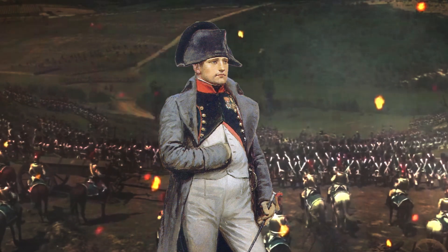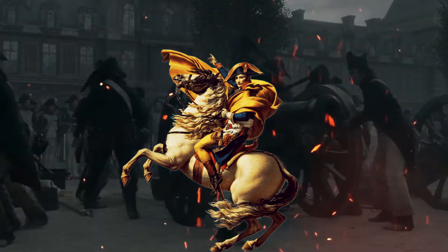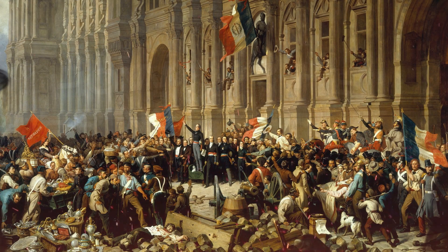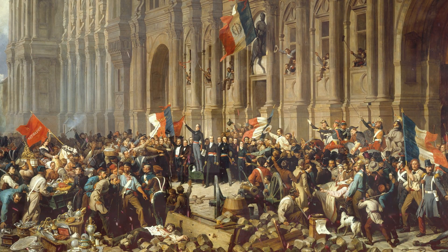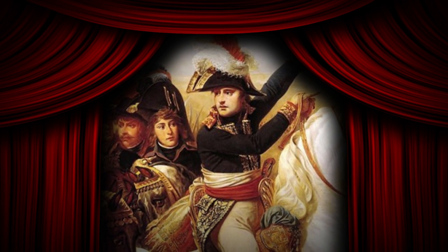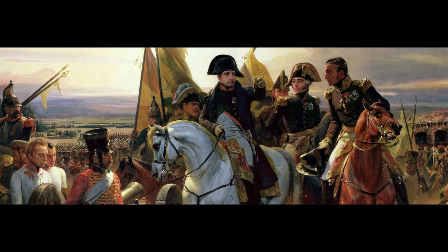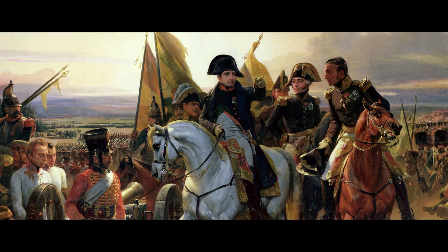How did Napoleon Bonaparte use the French Revolution to become the world-famous emperor we all know today? And how did he bring down an era of royal dynasty lasting over 1,000 years? In this video, you will uncover not only why the French Revolution was the perfect opportunity that created just the right circumstances for Napoleon to ascend as French first emperor, but there's more.